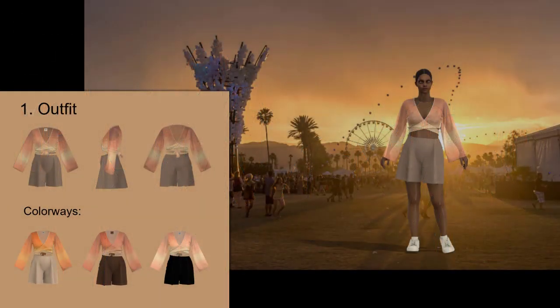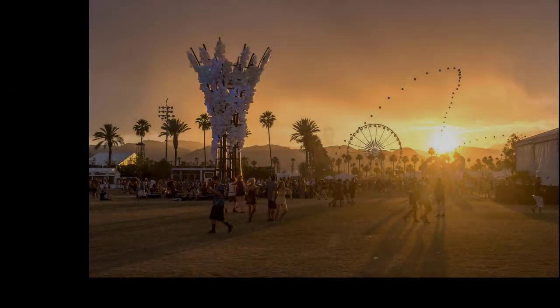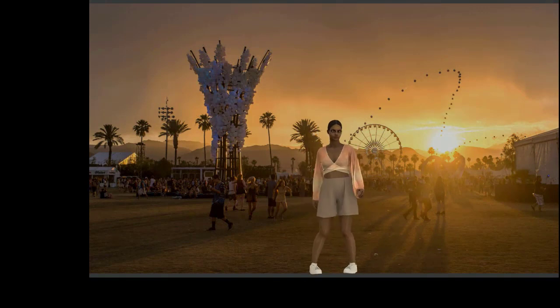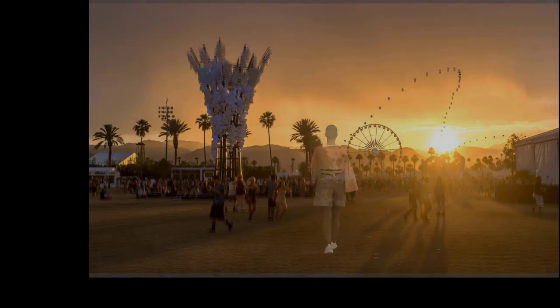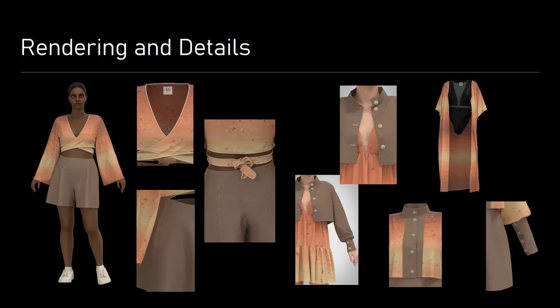I would like to highlight this outfit again, as it was also created as a real product. Here is a short film of the avatar in the outfit, which shows the fit and the fall of the material. At the end of the virtual product development I made renderings of the details — they show zippers, trims and all the small and important parts.